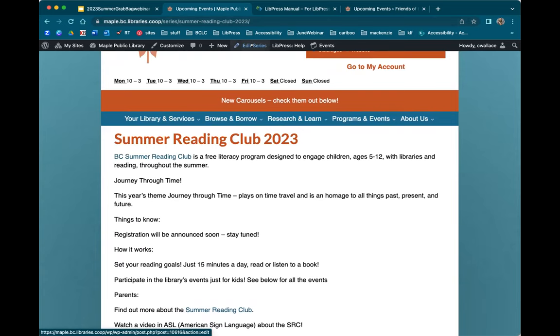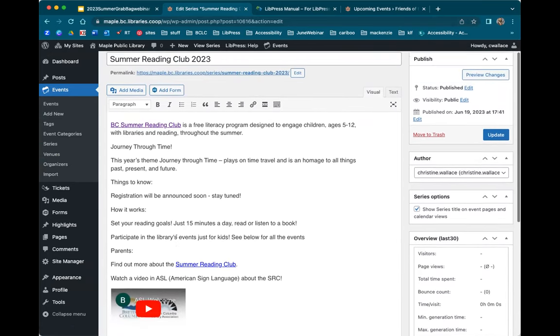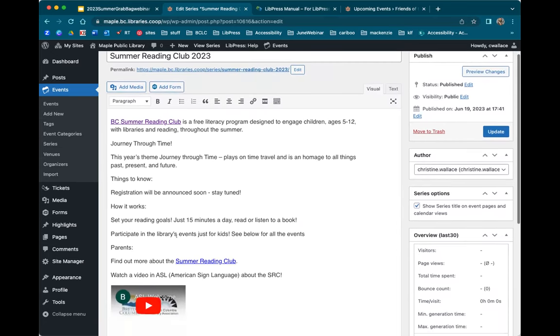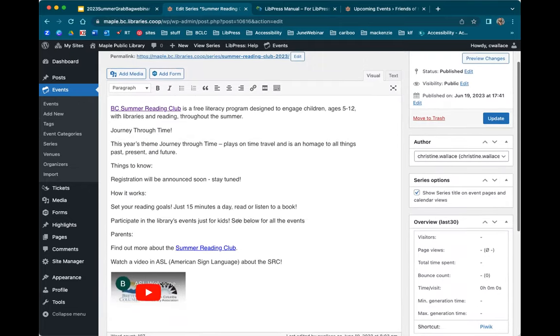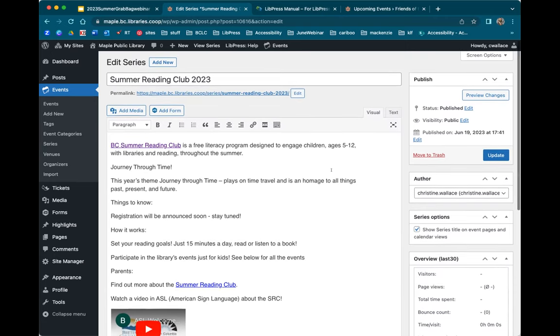Let's go into the administration view of the series page. You'll see it's set up fairly straightforwardly, like what you see when editing pages or events, but some options are a little different. What I like to do is really situate yourself and know where you are in your editing process — go right to the top and confirm you are editing the series, because the series is different from an event and different from a web page. It's going to say either Edit Page, Edit Event, or Edit Series.